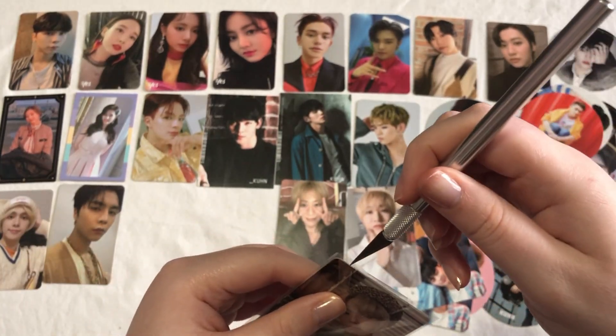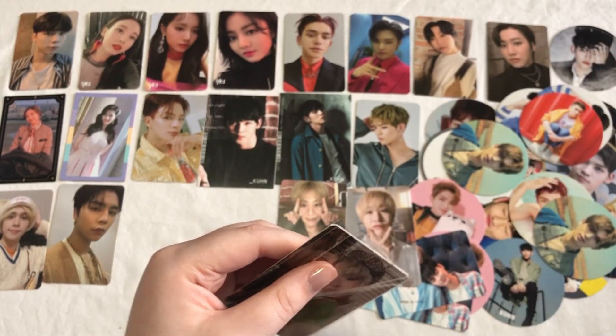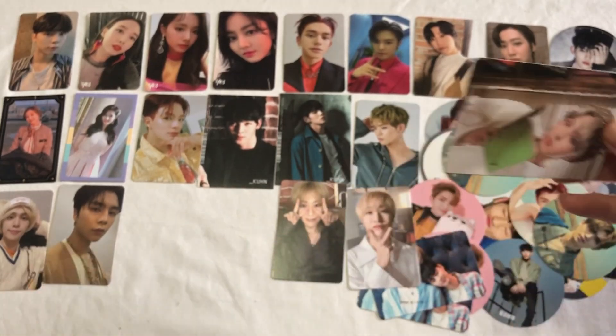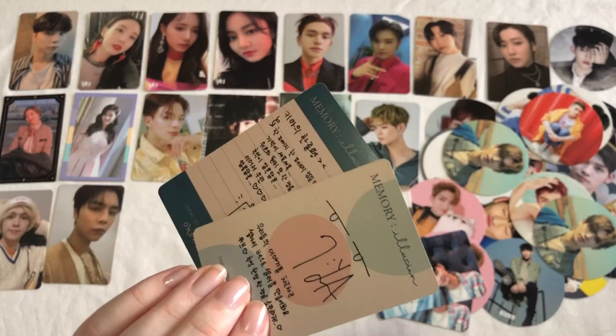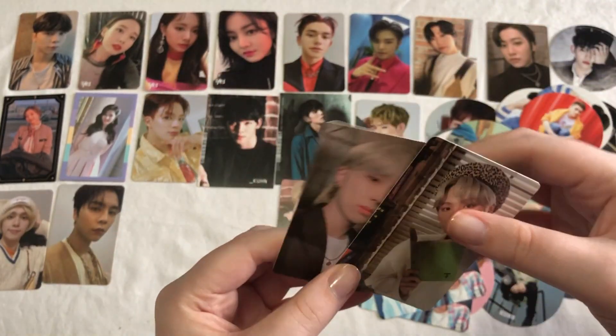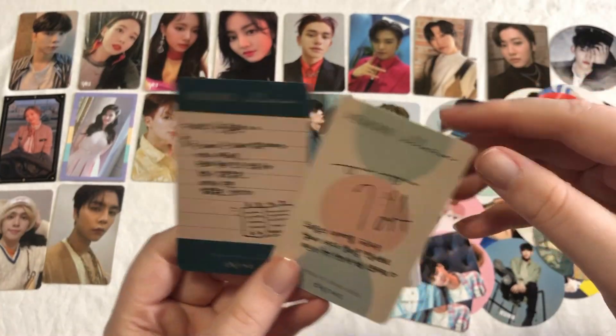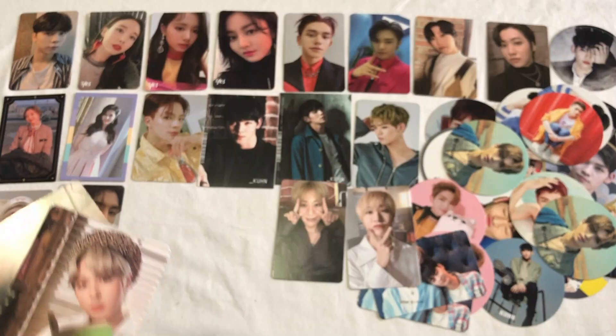Next we have some more WayV cards — these actually finish out my WayV collection for now until the next release at least. These are Kia's Memory Illusion cards. These ones are super cute; I really love this one a lot. Here's the backs. Super cute — I am so excited that this is finished.